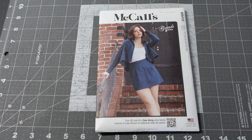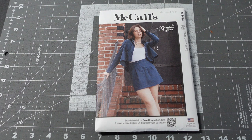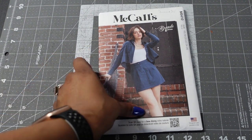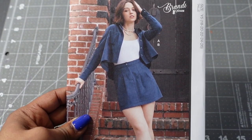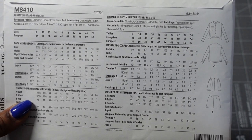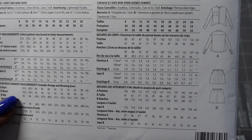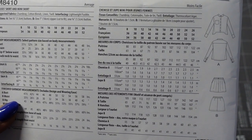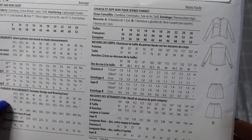Now onto the McCall's patterns. The first is McCall's 8410, a Brandy Joan design with a sew-along. The pattern description is misses' shirt and miniskirt. View A is the jacket — actually the shirt — and then there's the miniskirt. I don't usually wear miniskirts but I could wear this with leggings or knee-high boots. Here are the line drawings for the shirt and miniskirt in the back. Suggested fabrics are chambrays, cotton blends, linen, and twill. I really like the shape of this shirt — it dips on the side, which gives it a different look.